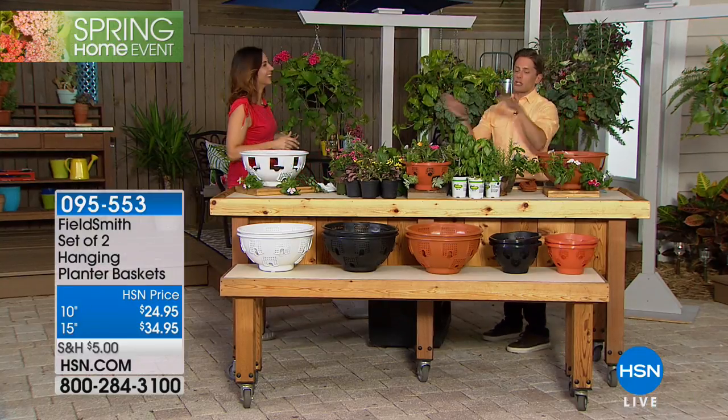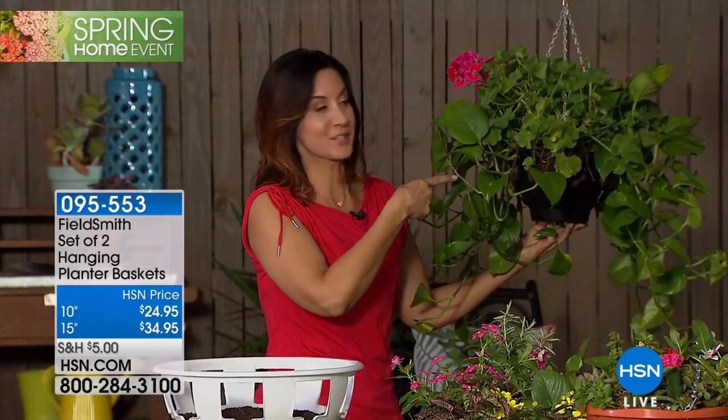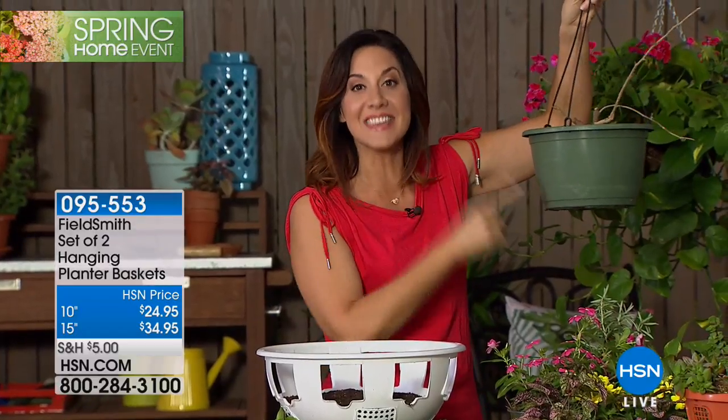They come in black, terracotta, or white, and in 10-inch or 15-inch sizes. The 15-inch can hold up to 17 individual plants at once. It's been a long hard winter and there's no better way to surround yourself with color and life. The problem with store-bought hanging baskets is they're not built properly — they lack correct drainage holes and aeration. This basket is the solution, and you can do it in minutes.